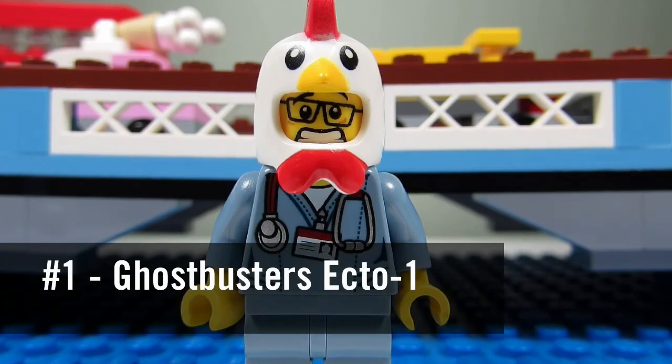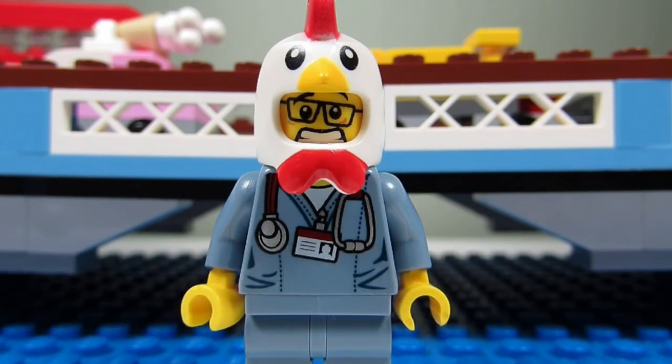And number one would be the Ghostbusters Ecto-1. Similar to the DeLorean Time Machine, I'm hoping we get a Lego Ghostbusters theme in the future. The Ecto-1 vehicle is nice, sturdy, and a great build, and the four Ghostbuster minifigures that we get are quite detailed and spot-on.